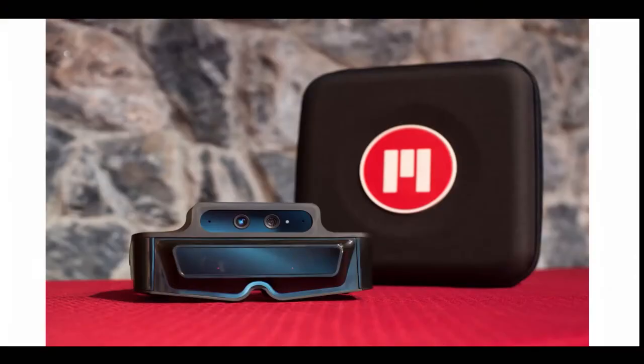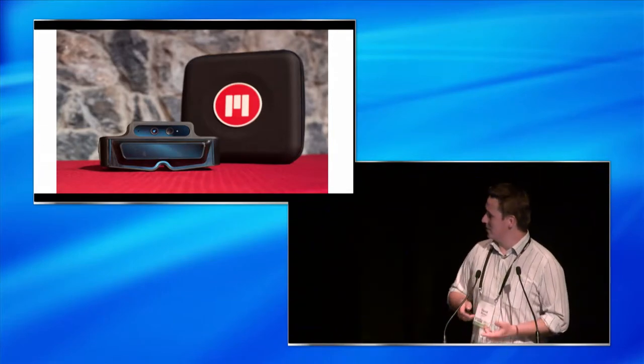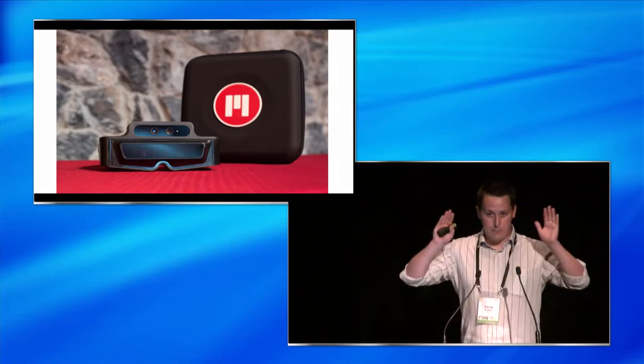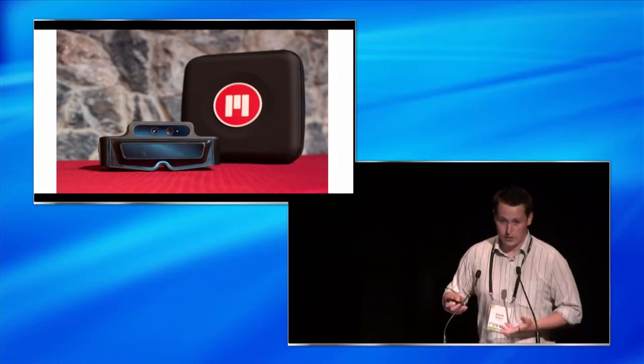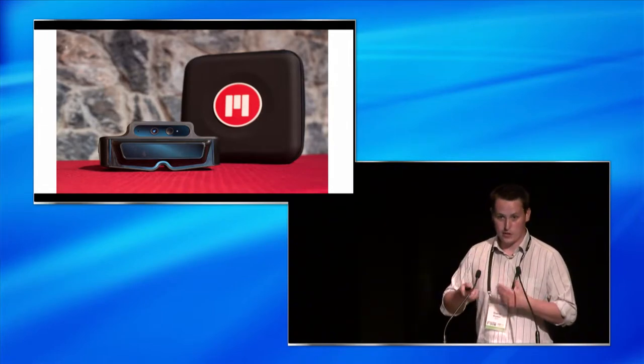Eventually, some of these more hardcore devices will be coming out. They have to get a bit better looking — don't think too many of us will be walking down the street wearing those. But they've come a long way from the huge helmets of not that long ago. There are some key important things we have to overcome: wide field of view — it needs to be above 80 degrees to immerse us — high resolution, and stereoscopic vision.